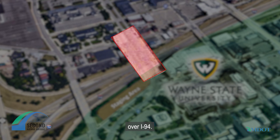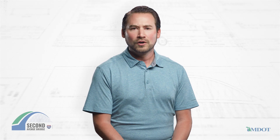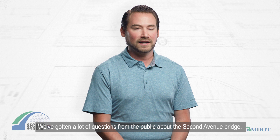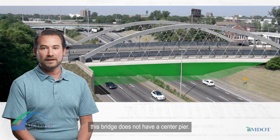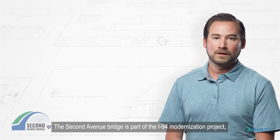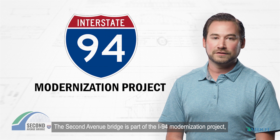We've gotten a lot of questions from the public about the Second Avenue Bridge, like why did MDOT choose this non-traditional bridge design. MDOT chose this design because, unlike most freeway bridges, this bridge does not have a center pier. The Second Avenue Bridge is part of the I-94 modernization project, MDOT's effort to rebuild 6.7 miles of the freeway in Detroit.